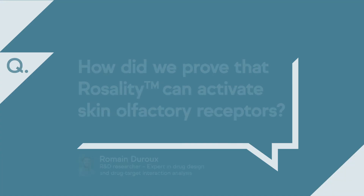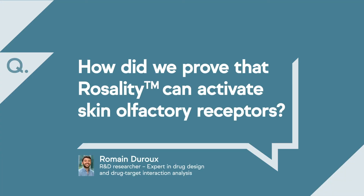To prove that Rosality can activate skin olfactory receptors, we first knew that Rosality was composed of a mixture of olfactory compounds. In collaboration with a company specialized in olfactory receptors, we measured the activity of our ingredients on 150 human olfactory receptors — the best characterized in the literature — and discovered that 19 of these receptors were activated with Rosality.